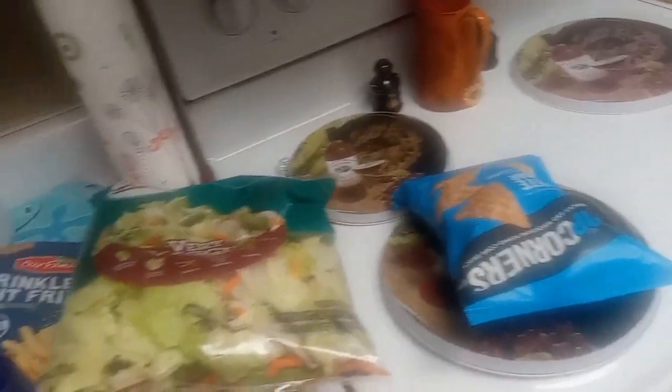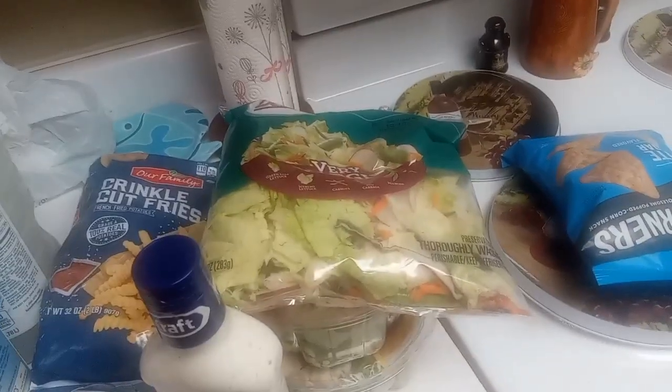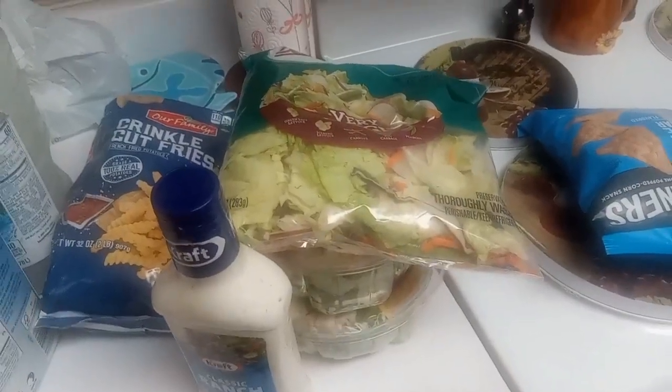At Family Fair everything came to one hundred and four dollars and forty-nine cents — everything you see here. At Walmart it was just the two salads — I didn't check the receipt but it wasn't much.